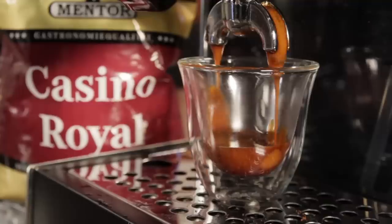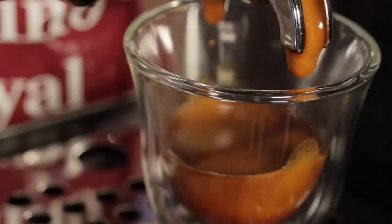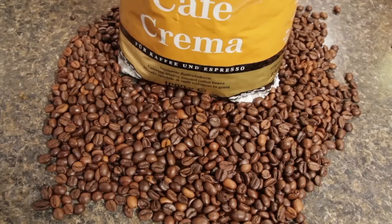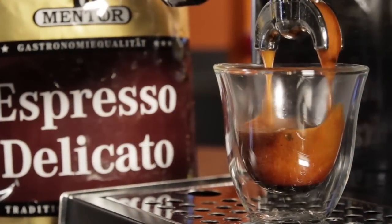Hey coffee lovers, today we've got some authentic European flair with 3 new whole bean coffees. Bold but well balanced, these Italian blends are served extensively in exclusive hotels and restaurants throughout central Europe.